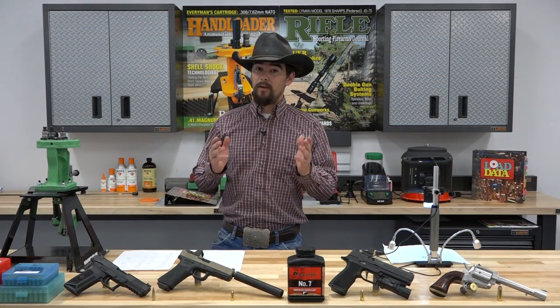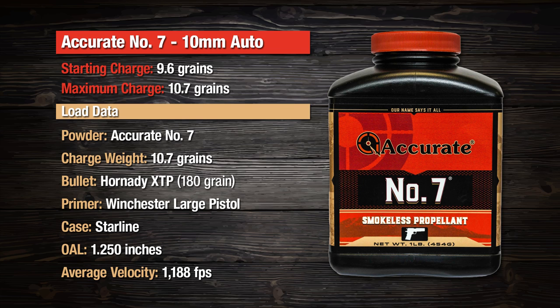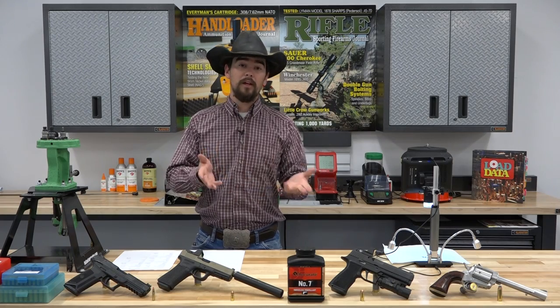The next cartridge is 10mm Auto. For this, we used a 10.7 grain charge of Accurate No. 7 — a maximum charge — to propel a 180 grain Hornady XTP bullet to an average of 1,188 feet per second. The starting charge for 10mm is 9.6 grains, and the maximum is 10.7. We went all the way to max because a lot of people like to see full power 10mm. While you don't get 1,300 to 1,350 feet per second, you can get 1,200 with relative ease using Accurate No. 7 in 10mm with a 180 grain bullet. It also helps tame that recoil ever so slightly. I'm personally a big fan of this load — accuracy has always been really good.